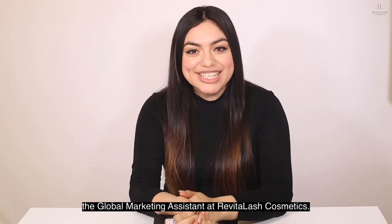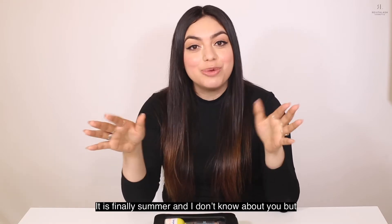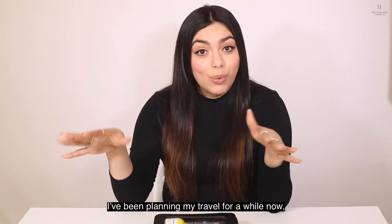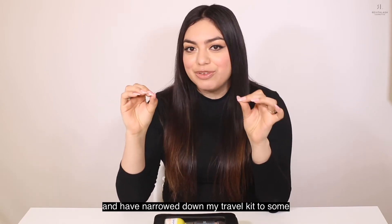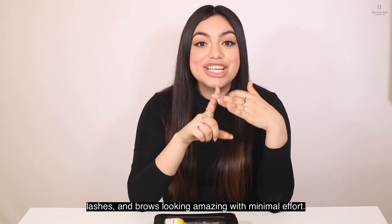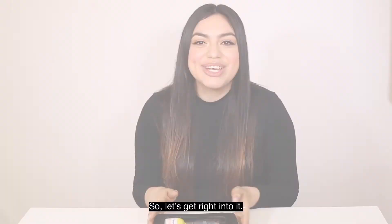Hey everyone, it's Vanessa, the global marketing assistant at Revitalash Cosmetics. It is finally summer and I don't know about you, but I am so excited to finally have some trips planned. I've been planning my travel for a while now and have narrowed down my travel kit to some essential products that multitask and keep my skin, lashes, and brows looking amazing with minimal effort. So let's get right into it.